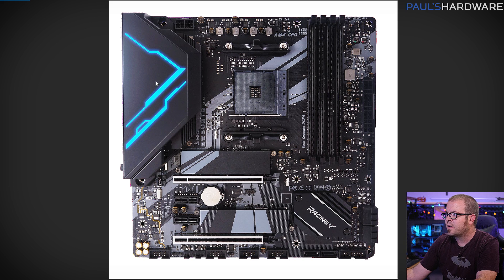Aesthetically, I'm guessing there's an RGB light here. This board doesn't look quite as good as the others, but it's probably going to be a less expensive board. Just a quick look at some of the motherboard options that will be available.